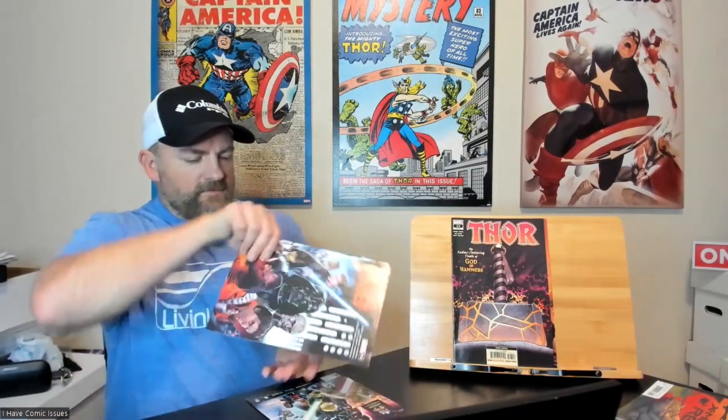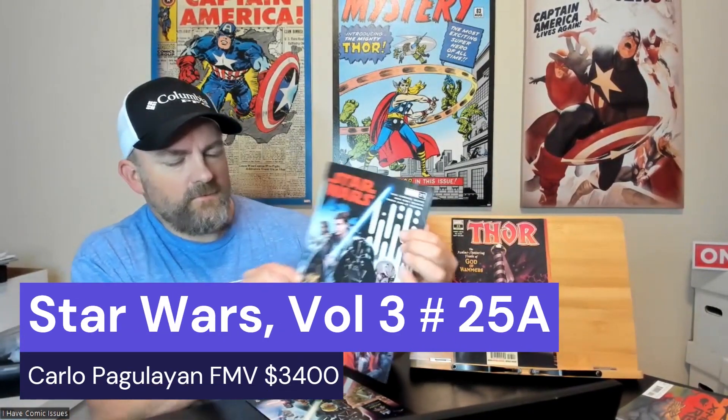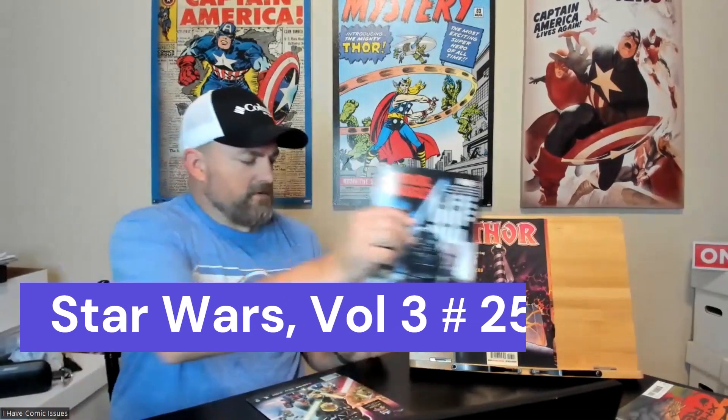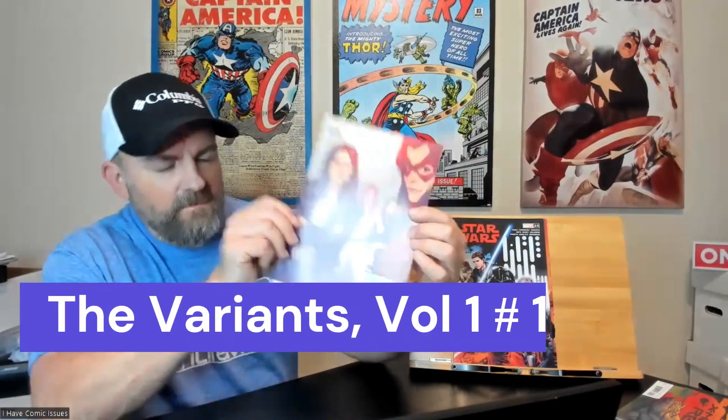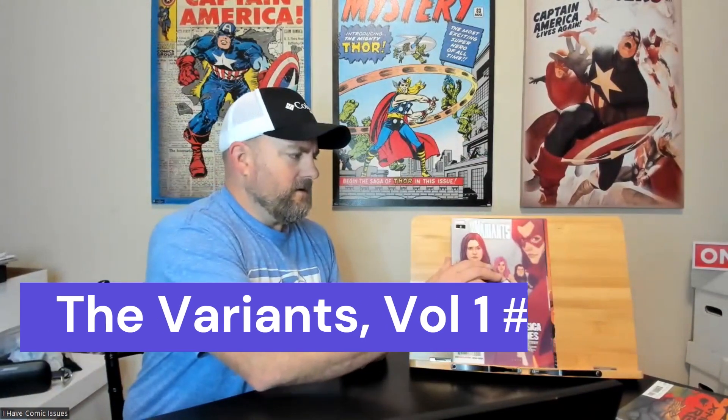Then we got Star Wars issue number 25 — very cool cover, very sharp. And the last book in this pack is Varia number one with a Jessica Jones mystery. Very cool. I'm very happy with this pack of comics, along with the first one. I think I'm doing pretty good.